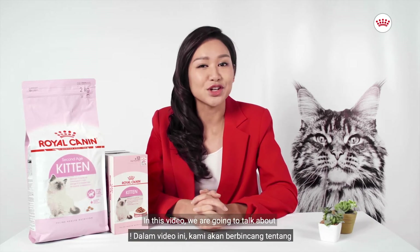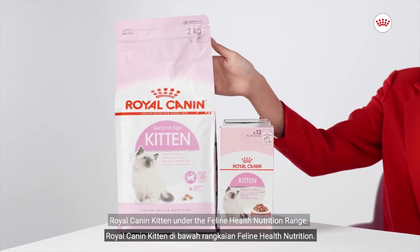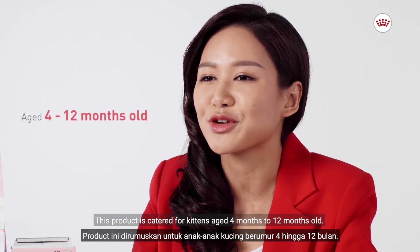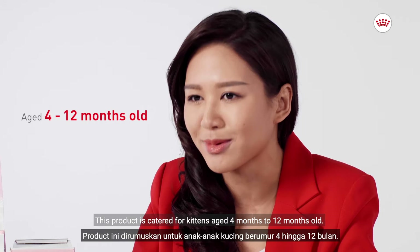Hello pet parents! In this video, we are going to talk about Royal Canyon Kitten under the Feline Health Nutrition Range. This product is catered for kittens aged 4 months to 12 months old.